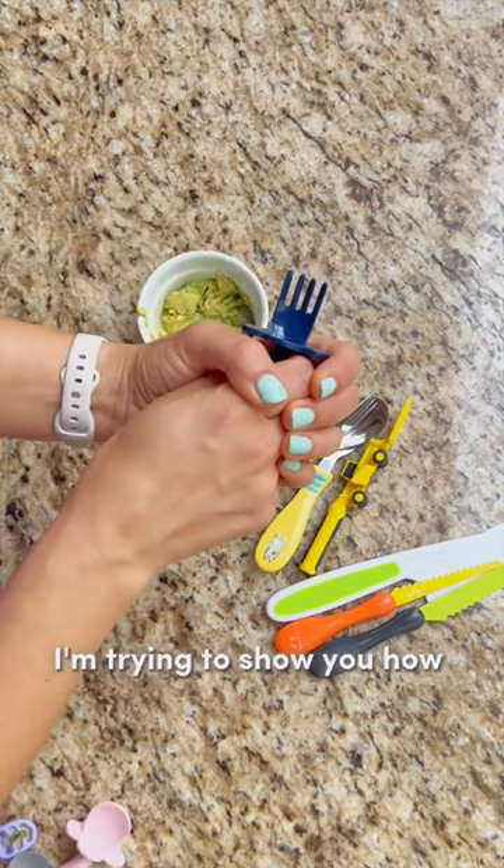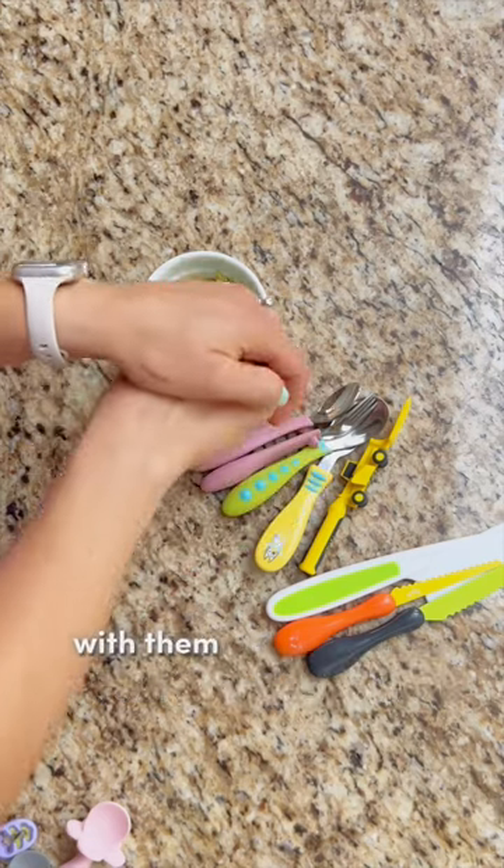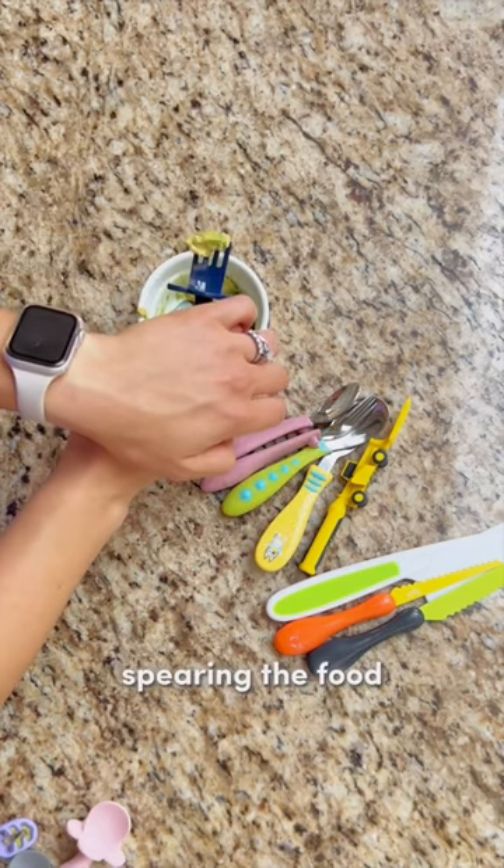And now we move to forks. I'm trying to show you how you can do hand over hand with them. That can help them get the hang of actually spearing the food.